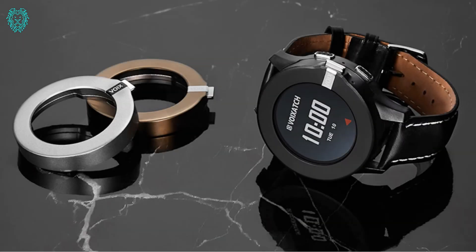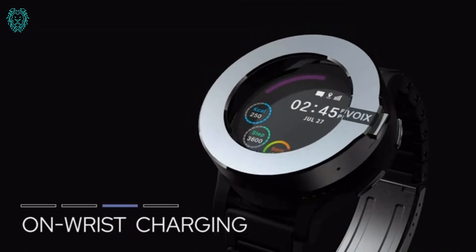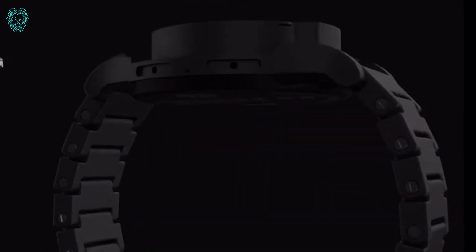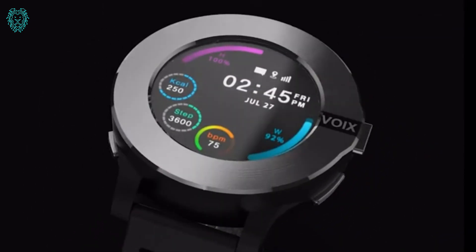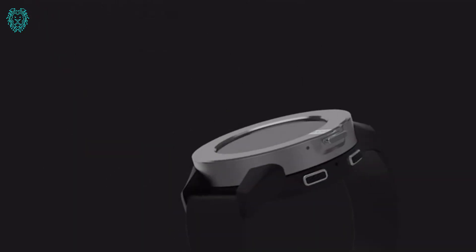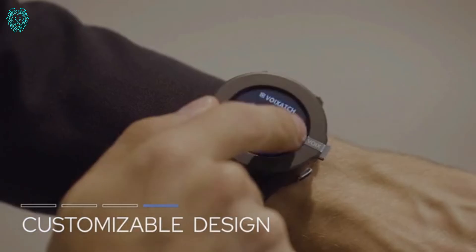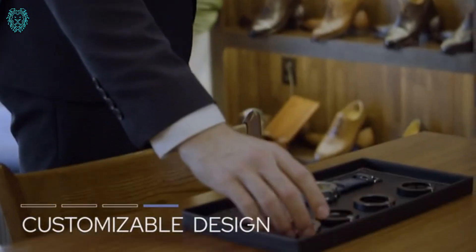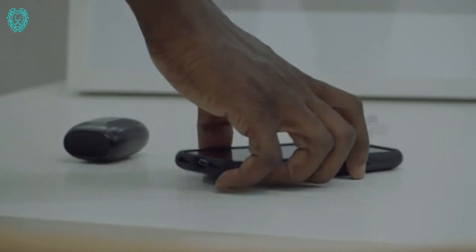Introducing Voigzac, the freshest face in the smartwatch market. Imagine a smartwatch with a Bluetooth headset cleverly tucked into the rotating dial. Forget the regular glass cover, because Voigzac rocks a 1.3-inch AMOLED display, giving you the best of both worlds — a watch and a smartphone. It's loaded with fitness tracking functions like a heart rate monitor, pedometer, and a calorie counter.